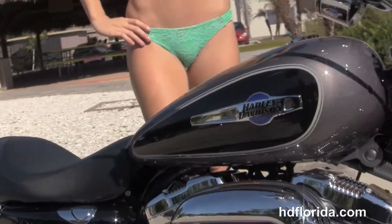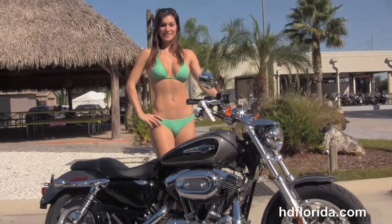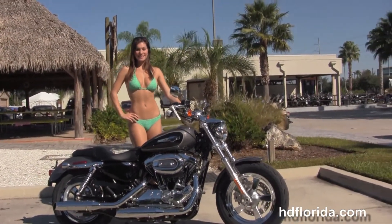This bike is in stock, ready for immediate delivery, and carries a two-year limited mile warranty. Here at the world famous Harley-Davidson of Tampa, all our bikes are fully serviced and safety inspected.